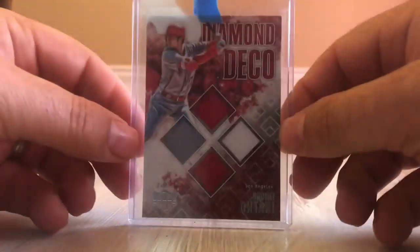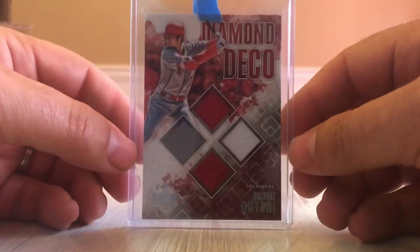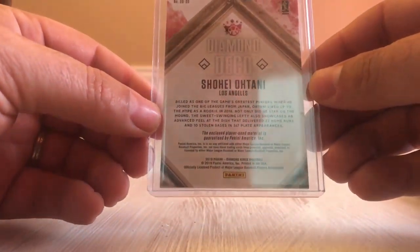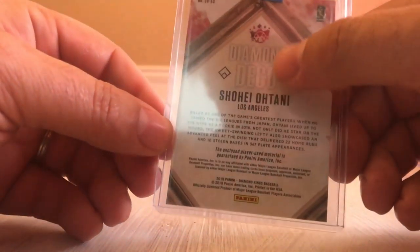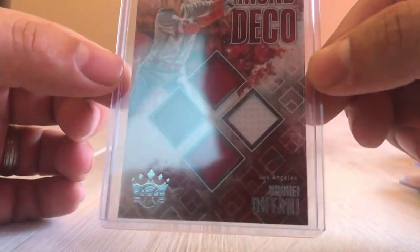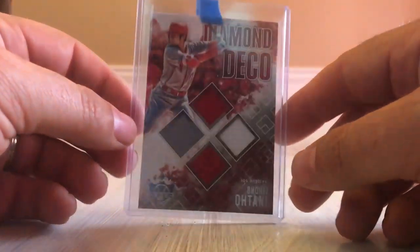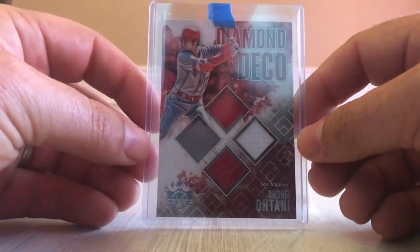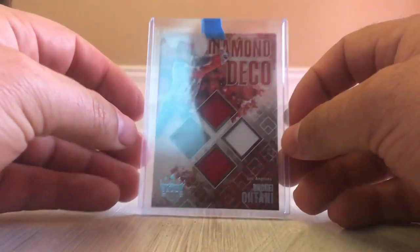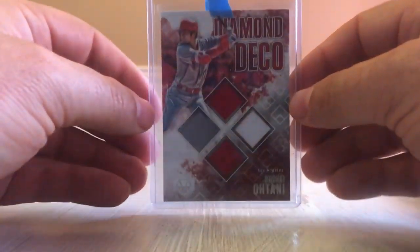And then our biggest hit came out of Diamond Kings — this is the quad patch Otani, not numbered, but still a very cool card. It's a Diamond Deco, so it's the quad patch — very cool looking card. Some of the bigger products they had in this break, unfortunately we didn't get anything out of the high-end product included in the multi-box break, but this is what we got — a pretty cool collection of cards.